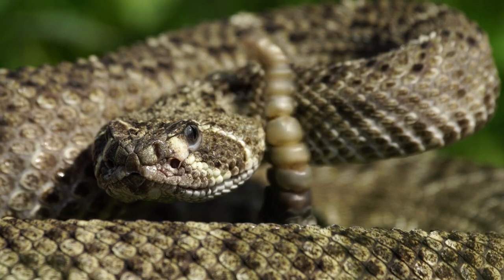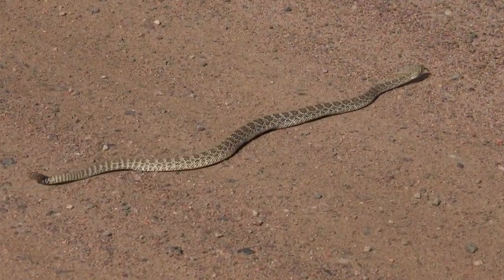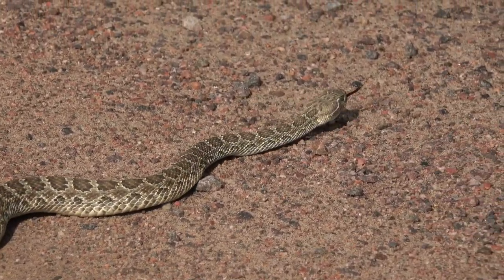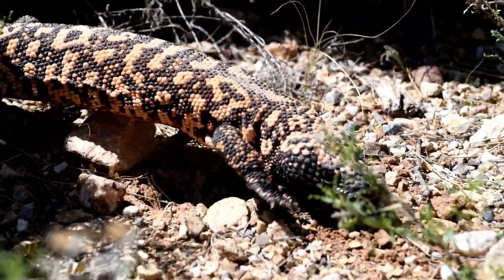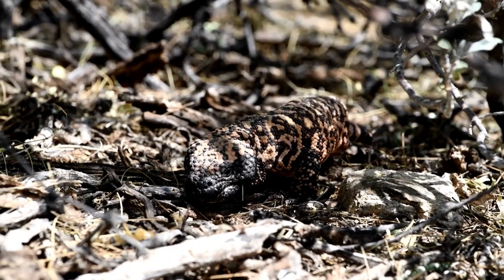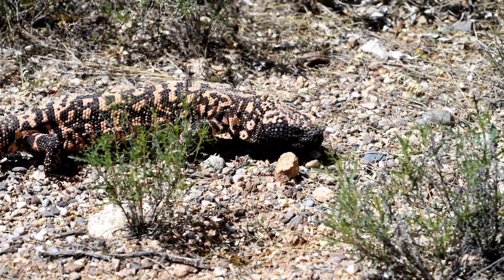The sidewinder rattlesnake, a master of desert locomotion, moves sideways, leaving J-shaped tracks to minimize contact with scorching sand. The gila monster, one of the world's only venomous lizards, is a slow-moving predator with a strong bite, ensuring it doesn't need to chase prey.